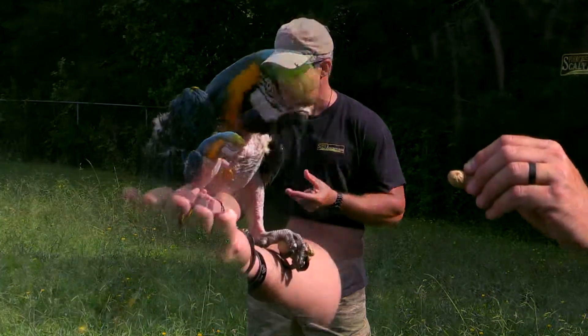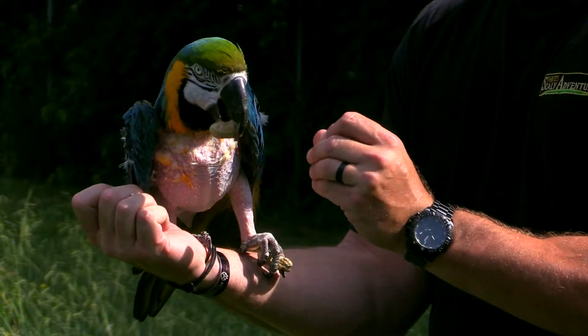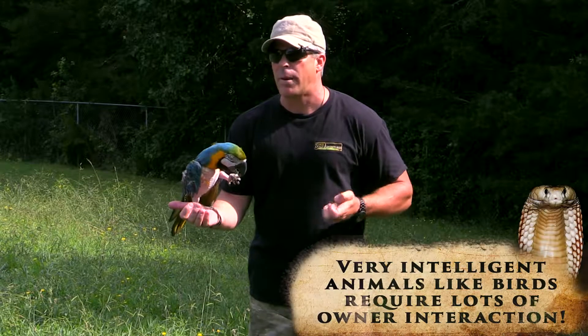Loki is very typical of this species in that they can live a very long life, but because they're so highly intelligent they require things called enrichment and proper nutrition.